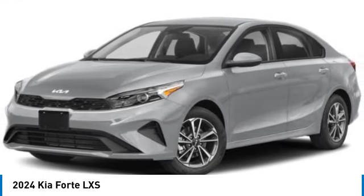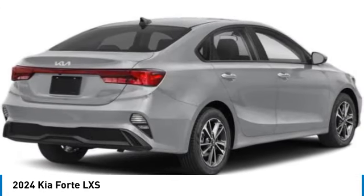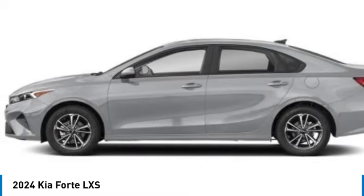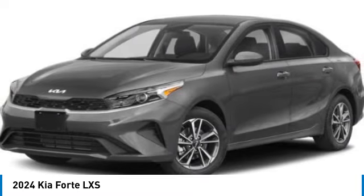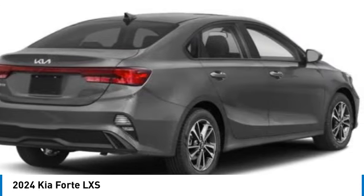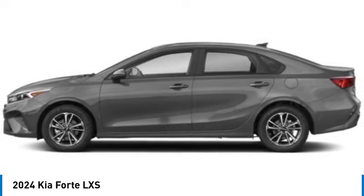Looking for the right vehicle? Check out the 2024 Forte. If you're looking for a trendy and feature-laden compact sedan, the Kia Forte is for you. It offers an exceptional combination of innovative design, high-quality engineering, and outstanding value.